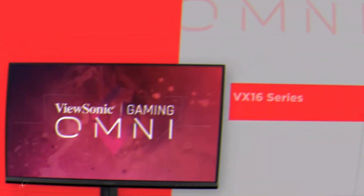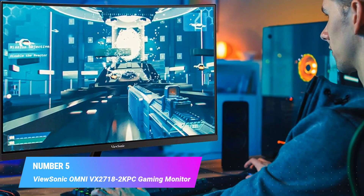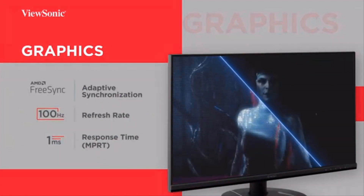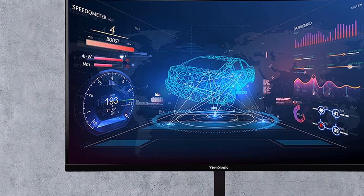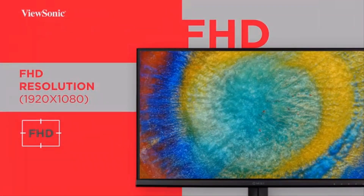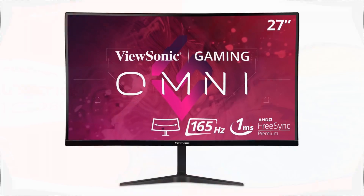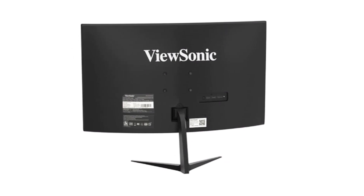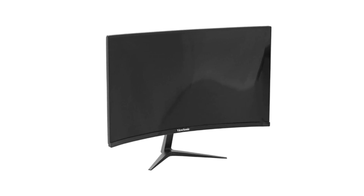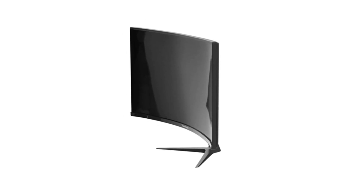Number five: ViewSonic Omni VX2718 2K PC gaming monitor. 165Hz refresh rate and 1ms MPRT response time for the ultimate gaming experience. AMD FreeSync Premium technology enables fluid and tear-free gameplay. Flicker-free technology and blue light filter for reduced eye fatigue. An arsenal of preset customizable visual modes keeps you ready for any FPS, RTS, or MOBA games. A sleek concave screen with ultra-thin bezels delivers an incredibly immersive viewing experience with panoramic images, vivid color, and incredible detail.